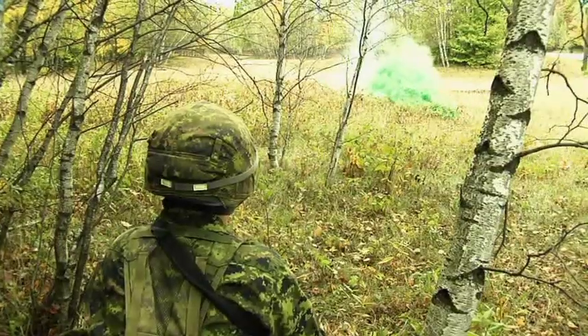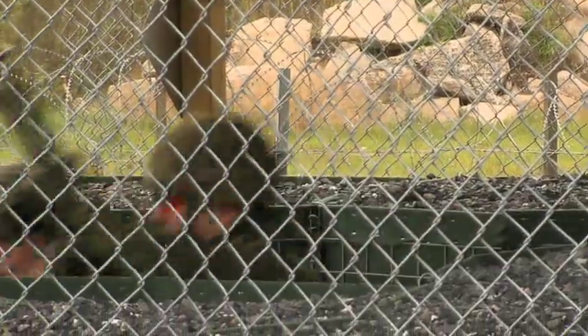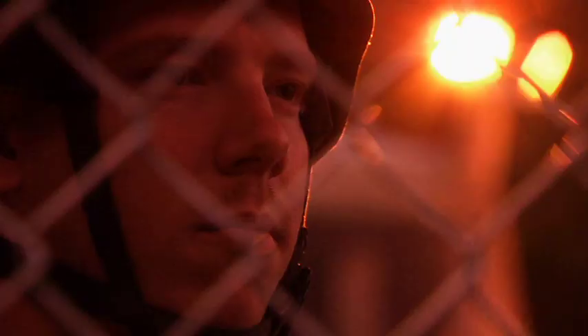In the Canadian Forces, we train as we fight. That means to simulate in training as closely as possible the conditions encountered in the real world. This video deals with the use of various pyrotechnic munitions. Some of these are used in both training and operations. Others are used for training only.